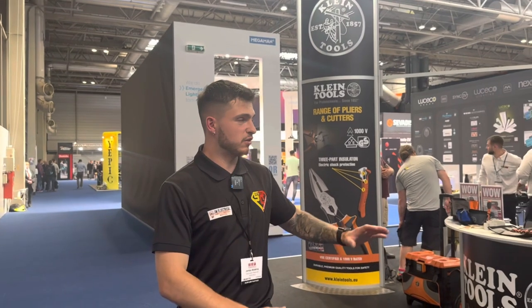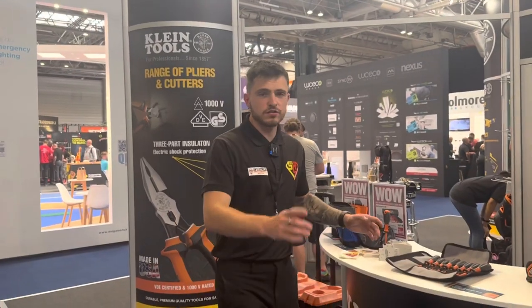Welcome back guys, it's a brand new video and we're at CEF Live 23. I'm on the Super Rod stand and it's been a manic day - I've had to record this later on because it's just been so busy. I've never been to something like this before, there's so many people. I've been meeting loads, taking pictures, and it's been really cool. I just want to show you around the Super Rod stand and show you the deals they've got on.